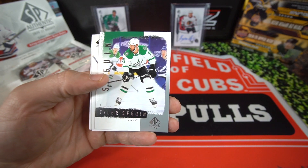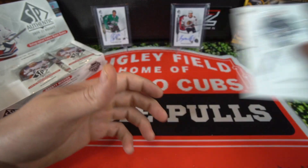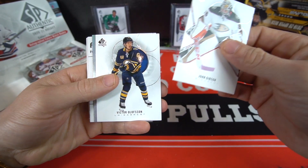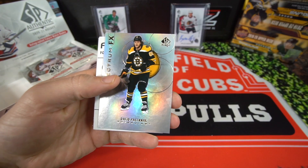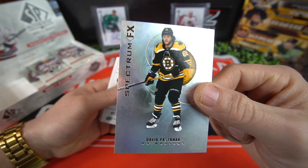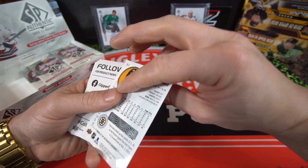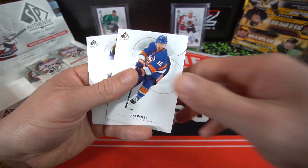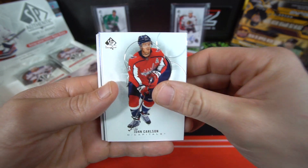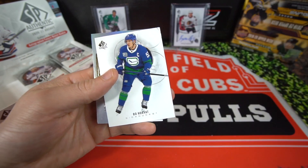Tyler Seguin on the throwback SP and Connor Hellebuyck on the base and Dustin Brown. Getting into the second column now: John Gibson, Victor Olofsson, and here is our David Pastrnak - that's a good one - Spectrum FX. There's something on here, it says collect the complete Spectrum FX for incredible achievement cards, so there's like a thing you can scratch off on the back. Josh Bailey and Colin Pereko again.